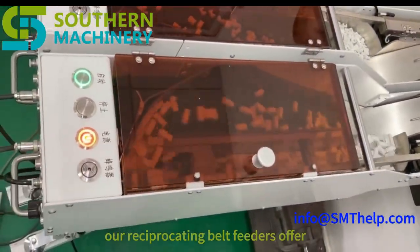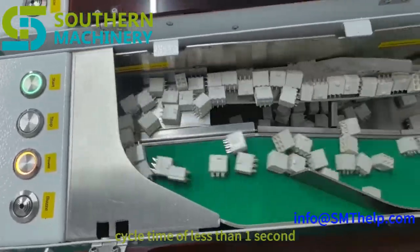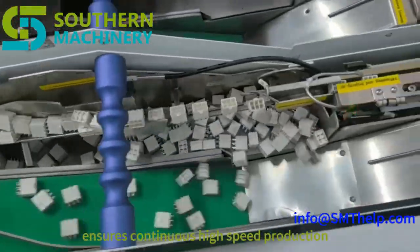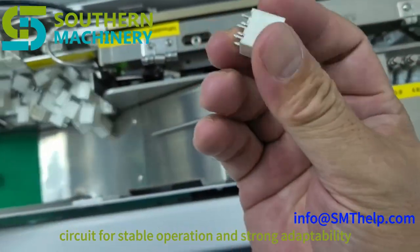Our reciprocating belt feeders offer rapid component delivery. A cycle time of less than one second ensures continuous high-speed production. A programmable control circuit provides stable operation and strong adaptability.